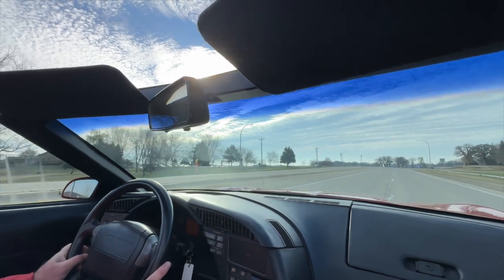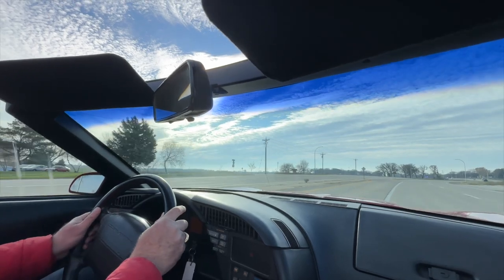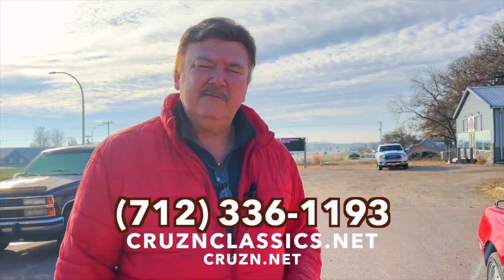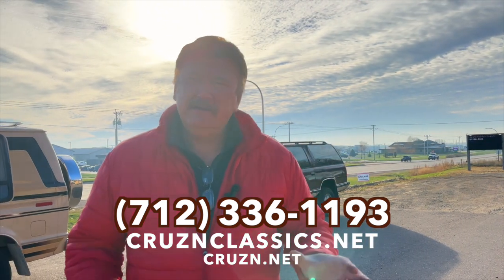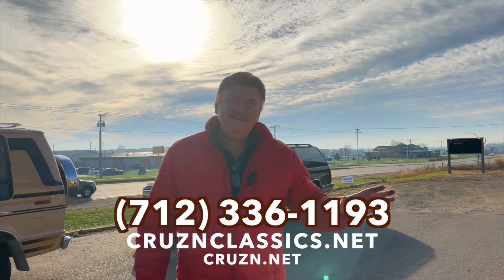It's got a nice comfortable ride for a newer-style Corvette, and of course the looks. This is one of the cars we have available here at Cruising Classics. Give us a call at 712-336-1193 or check us out online at cruisingclassics.net — we've got multiple pictures on these cars. Thanks for watching, appreciate you looking.